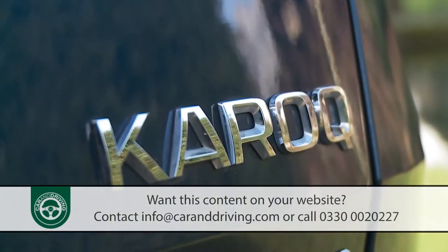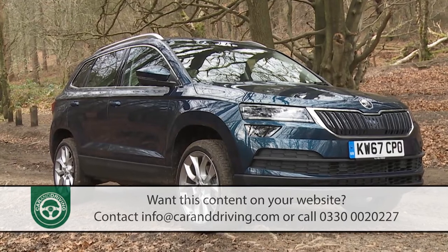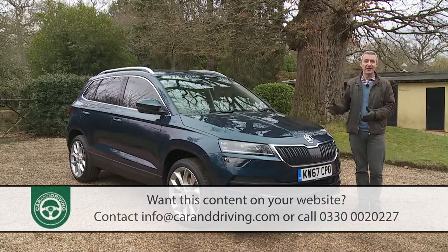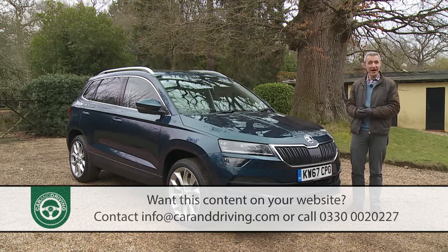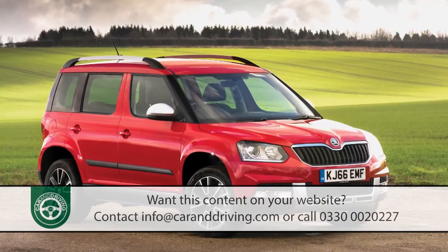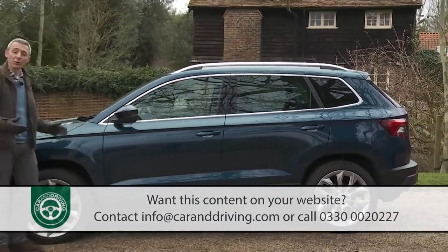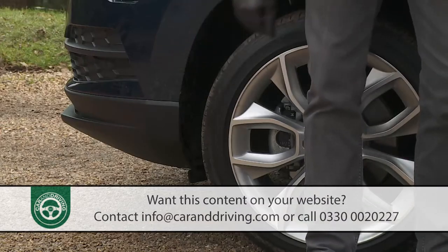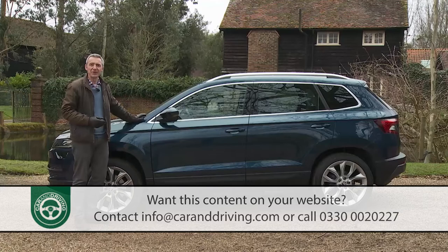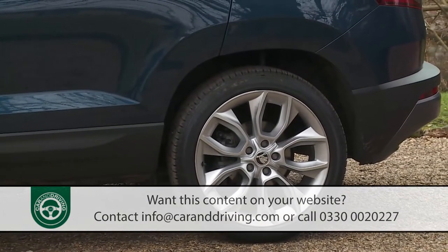At first glance you might mistake this Karoq for its larger Skoda Kodiak stablemate. Get to know the styling a little better though and the differences become more readily apparent. For a start, it's a substantial 315 mm shorter than the Kodiak, and significantly narrower and lower too — though much bigger in all those dimensions than the brand's previous Yeti. It's in profile that the Karoq's individual identity is perhaps most distinctive, with a taut, agile look emphasised by short overhangs, a roofline that dips gently towards the rear, and powerful lower door creases with wheel arches housing rims between 17 and 19 inches in size.